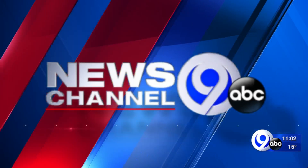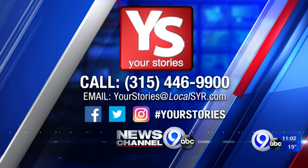Josh, thank you. You got a story idea? Call us at 315-446-9900 or email yourstories at localsyr.com. You can also use the hashtag yourstories on social media.